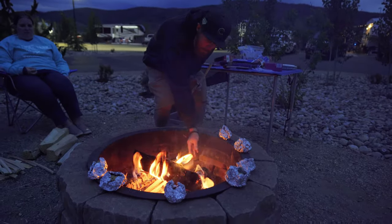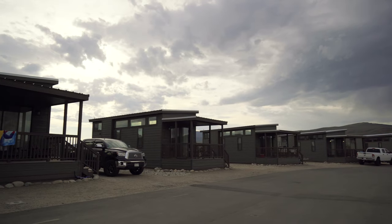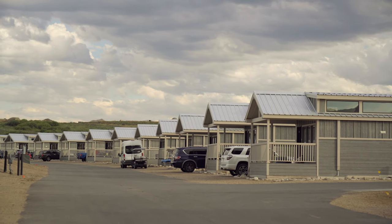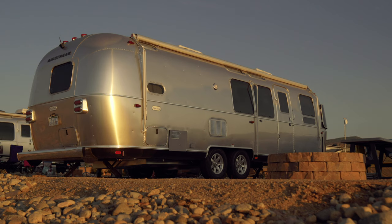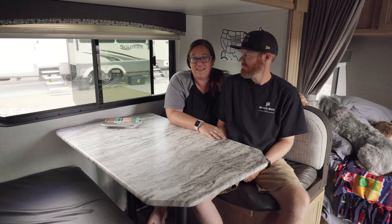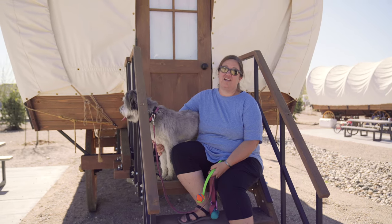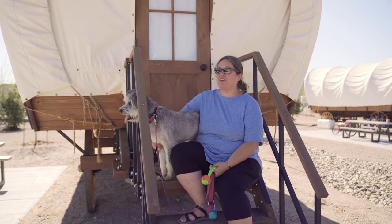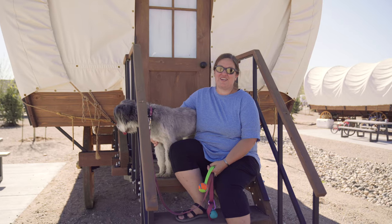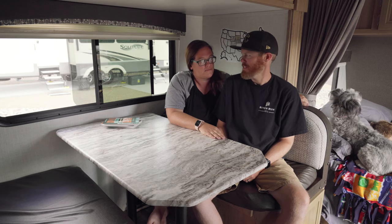If you don't have a camper, they've got cabins — three different styles to suit your family's needs. They have Airstreams you can rent even if you don't have your own camper. They have Conestoga wagons; you can get them with just a king bed inside or a king bed and a set of bunks, so a family of four could fit in there just fine. They glow at night, which is really awesome.